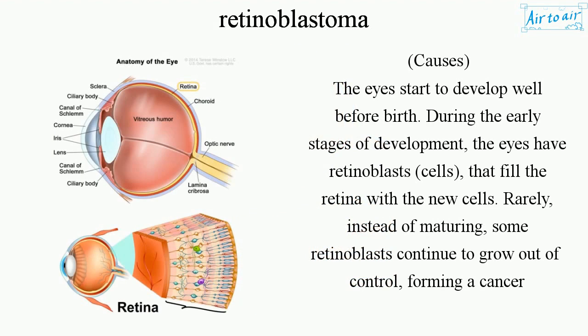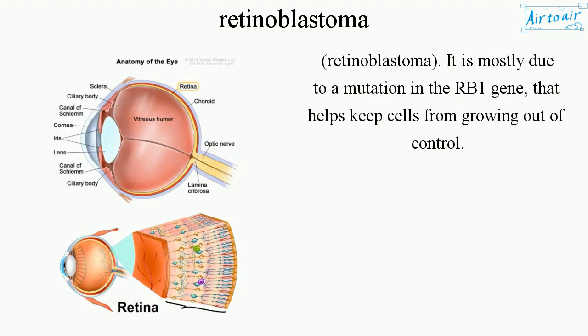Causes. The eyes start to develop well before birth. During the early stages of development, the eyes have retinoblasts that fill the retina with new cells. Rarely, instead of maturing, some retinoblasts continue to grow out of control, forming a cancer — retinoblastoma. It is mostly due to a mutation in the RB1 gene that helps keep cells from growing out of control.